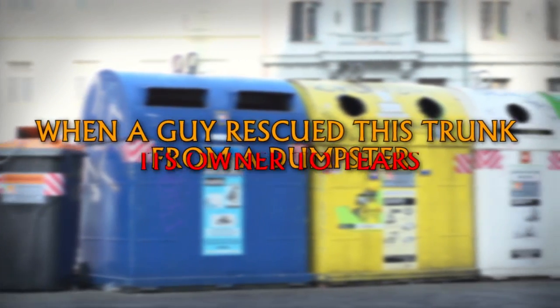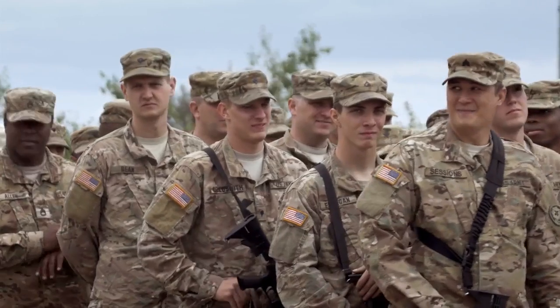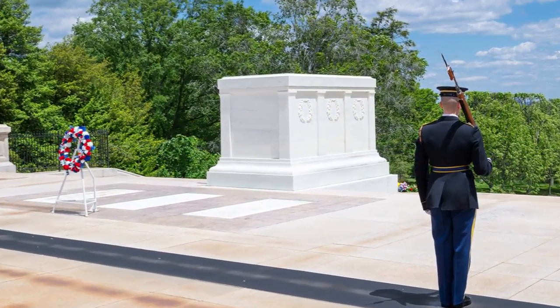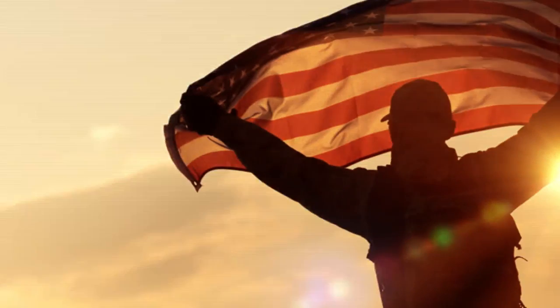When a guy rescued this trunk from a dumpster, what he found inside brought its owner to tears. Roger Briney served in the military in the early 1970s. He was a member of the United States Infantry, and back then he was working at Arlington National Cemetery. He was there for three years before becoming a member of the Army National Guard. The military had always been a huge part of Roger's life.